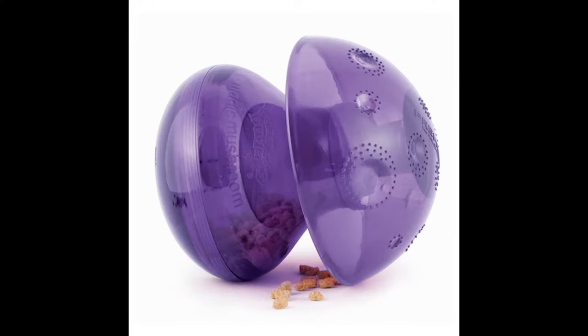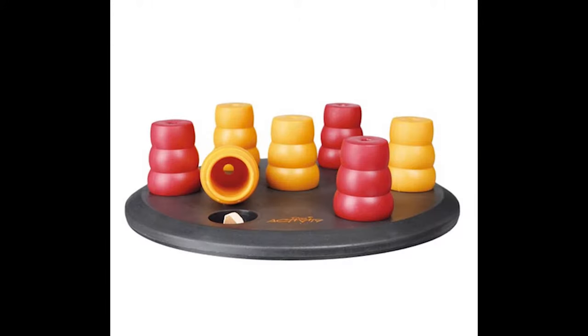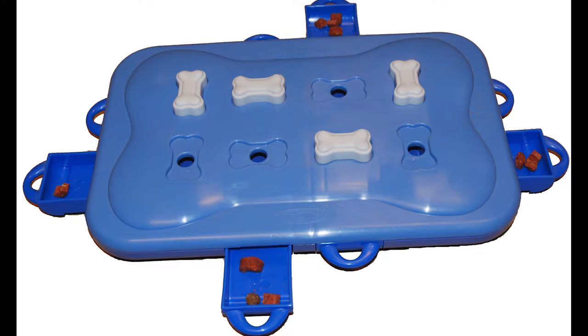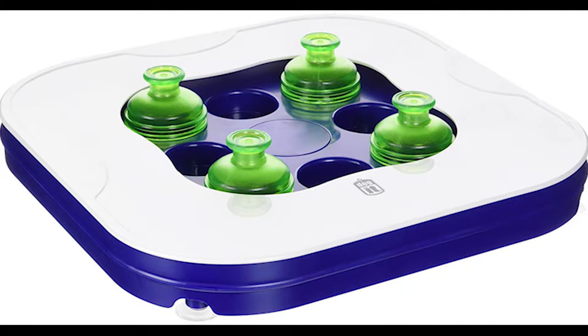Then you have moving puzzles — the dog rolls or moves these to get kibble to fall out. Next we have stationary puzzles, which are supposed to stay in one place while the dog manipulates different pieces of the toy to get food out. But in practice with real dogs, most dogs just flip them over unless you're standing there holding it still. So in general, we're not big fans of these toys.